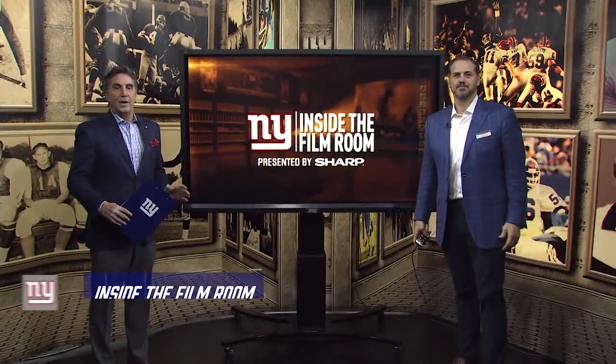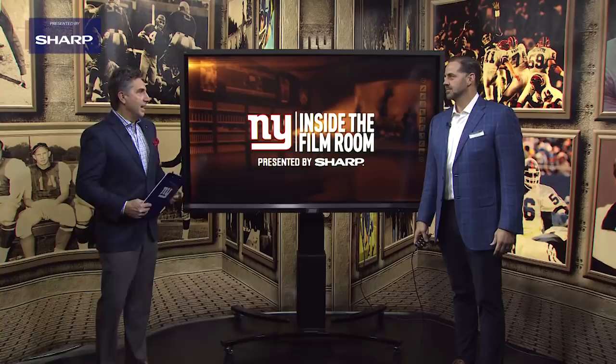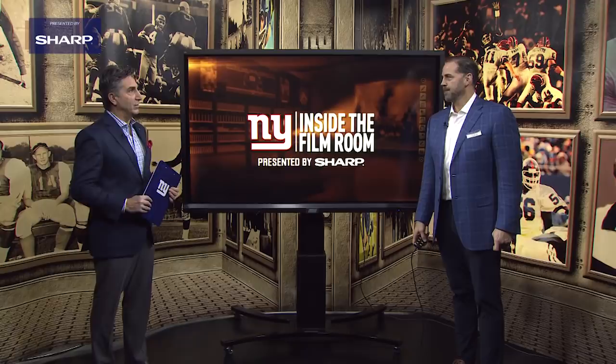Welcome to another edition of Inside the Film Room, presented by Sharp. Bob Papa with Super Bowl champion Sean O'Hara. We're going to study Daniel Jones in his rookie season. He made plays for the Giants, set every passing record, and we're going to watch him go deep against the New England Patriots.